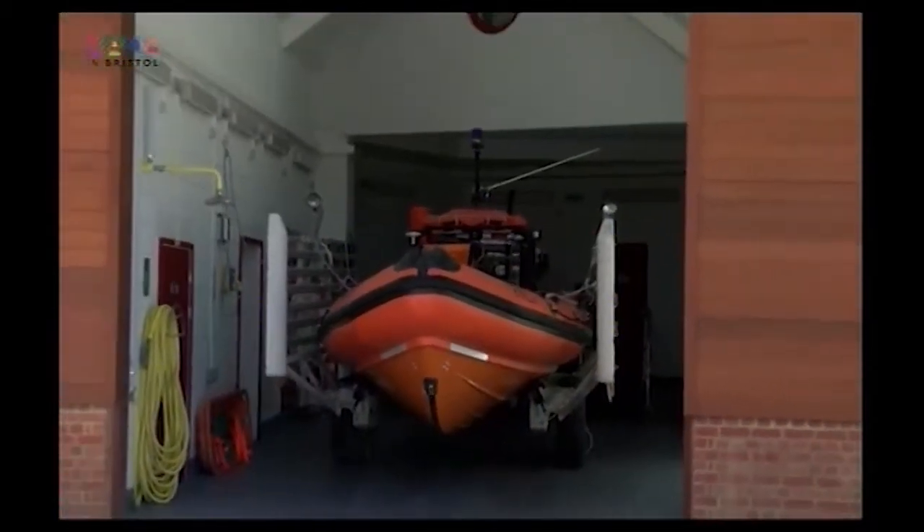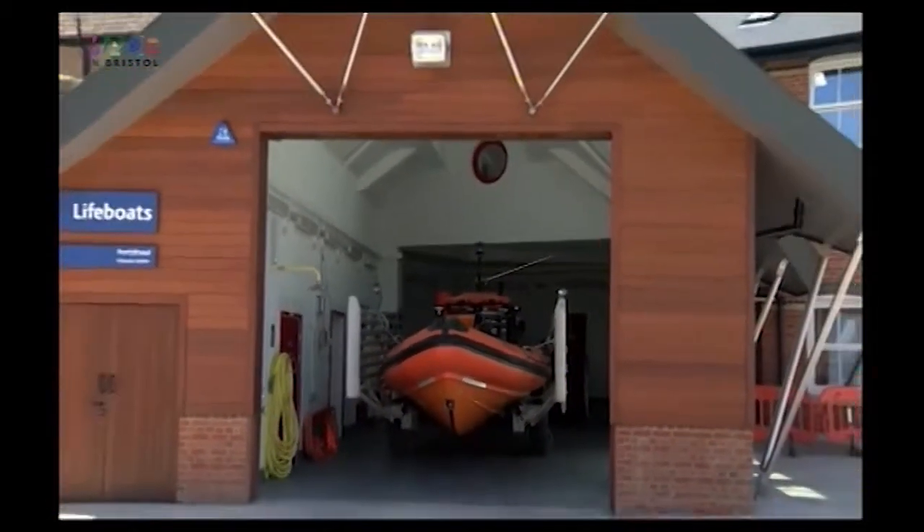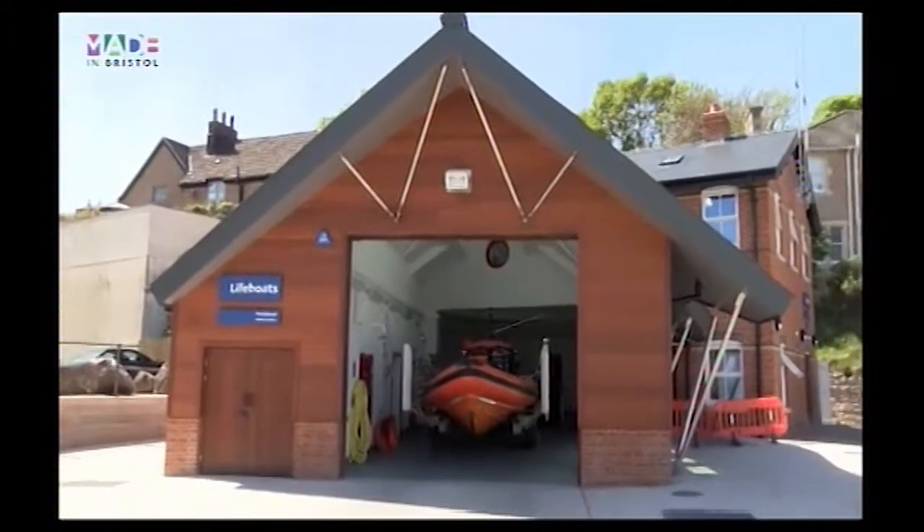It's absolutely fantastic to be here. We've been so well supported by the community and of course all our volunteers, without whom none of this would be possible, and the RNLI who have invested so much in enabling this new lifeboat station to be built.